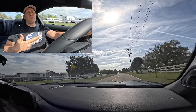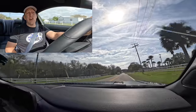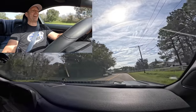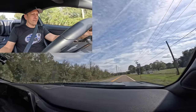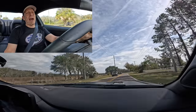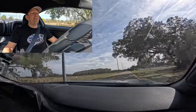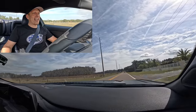Looking out over that massive hood, seeing our stripe kit with the Dark Horse name — you just feel like a badass in this thing. The pops, the bangs, slowly rolling on. If you don't smile driving this car, there is something definitely wrong with you. And if you're telling me you'd rather have an EV, go have it — you can have two EVs. I'll go with this Mustang Dark Horse for sure.